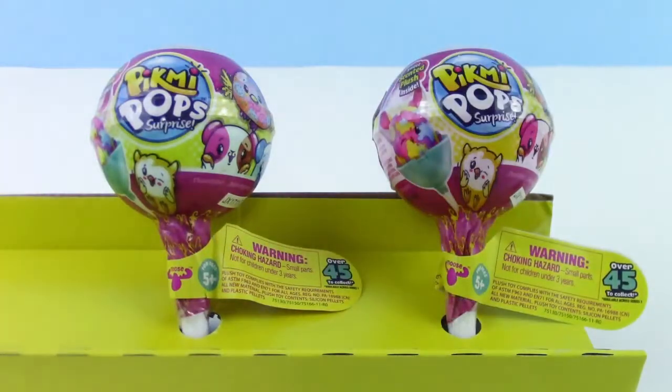Hey guys! Your trusty toy channel here, and for today we have two single Pikmi Pop packs. We found these at Target. They were $4.99 each.